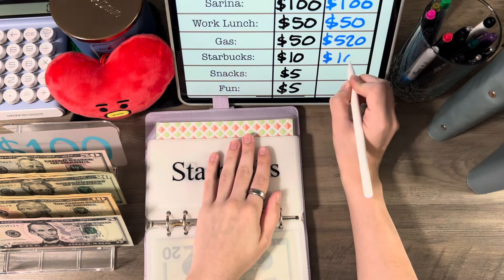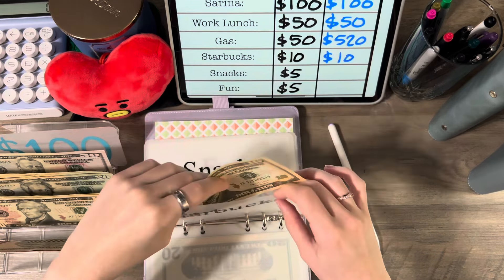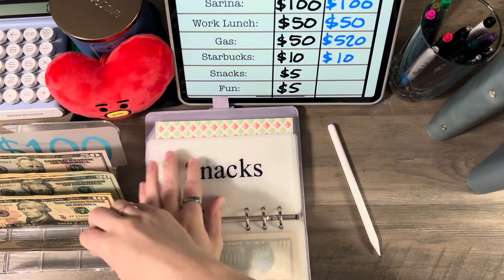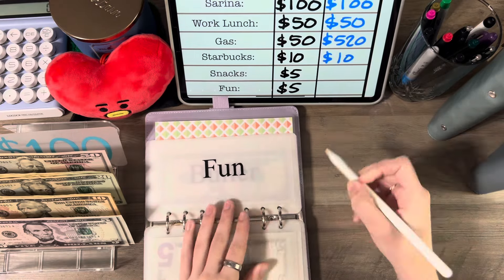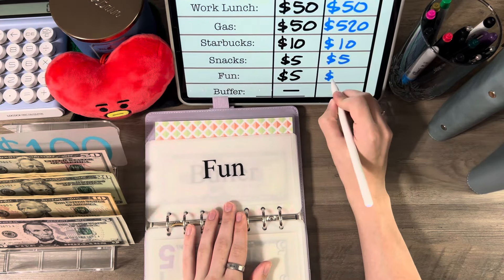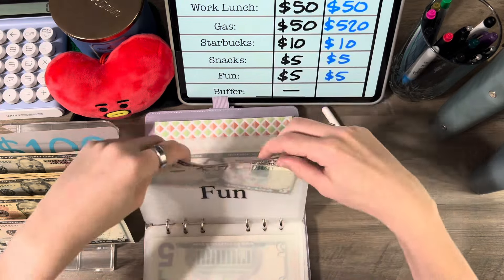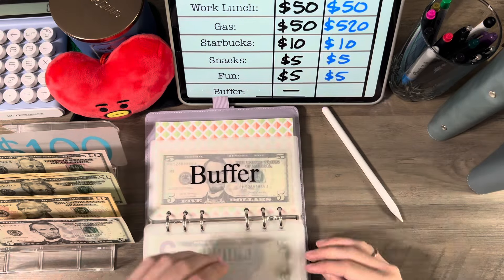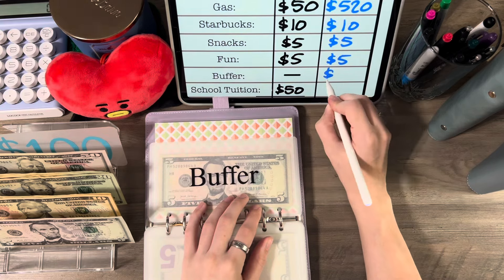Starbucks is getting $10 and that's all it has. Snacks is getting $5, that's all it has. Same with fun — I want to try to stuff these up a little more since I haven't stuffed them in a while. Buffer has $5.